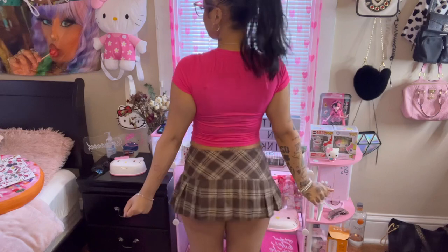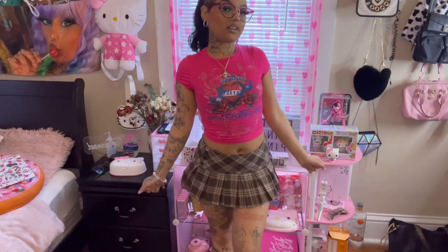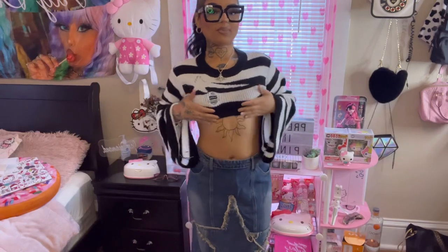For this outfit I styled that same shirt once again but this time with a brown plaid skirt, which I absolutely adore. The skirt is super cute — it's also very mini but not as bad as the first one. The material is super soft and it just gives like schoolgirl vibes, which is so freaking cute. This skirt is also extremely comfortable and also has built-in shorts.